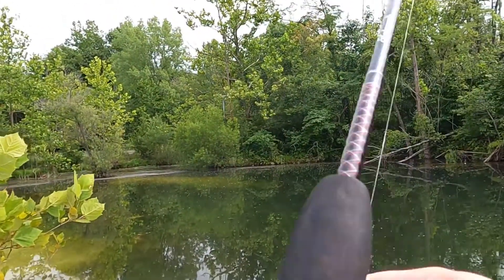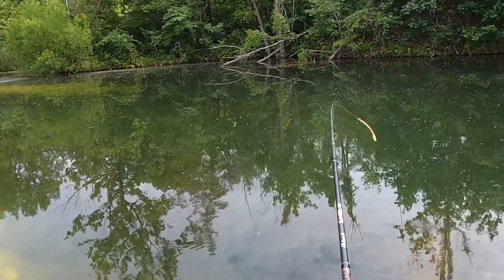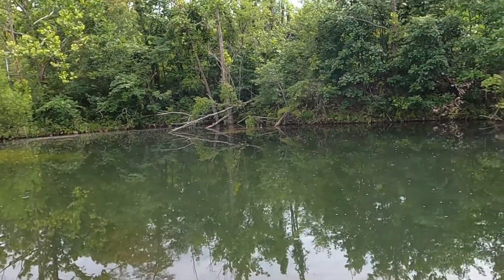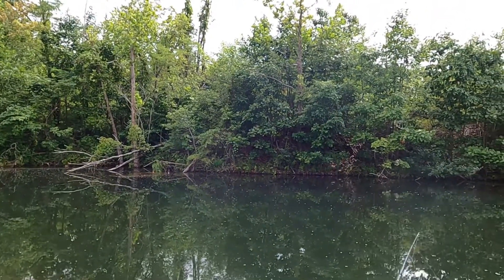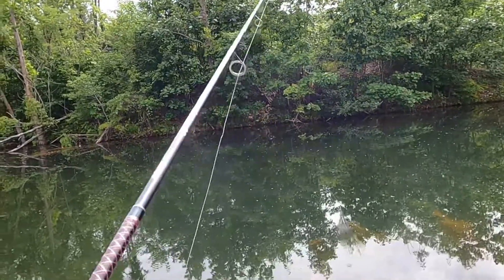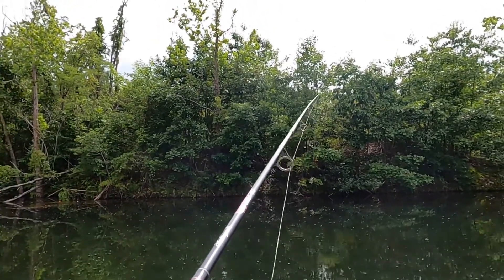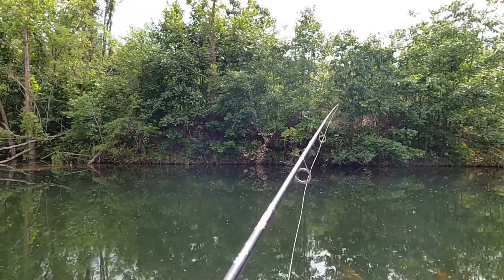Alright guys, I hope you enjoyed this video. We didn't catch any big bass, but we still caught five in all — Lucas caught three and I caught two. We don't fish here often, and it's actually a quarry, so it's pretty cool how they add water and put bass, bluegill, and other fish in this lake. Please like and subscribe, stay tuned to our channel — see you next time!